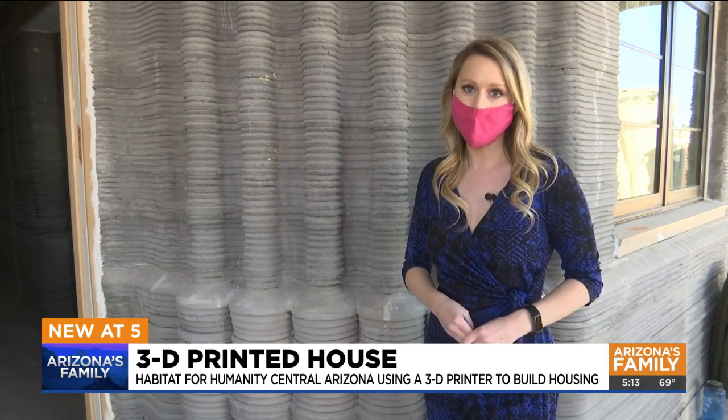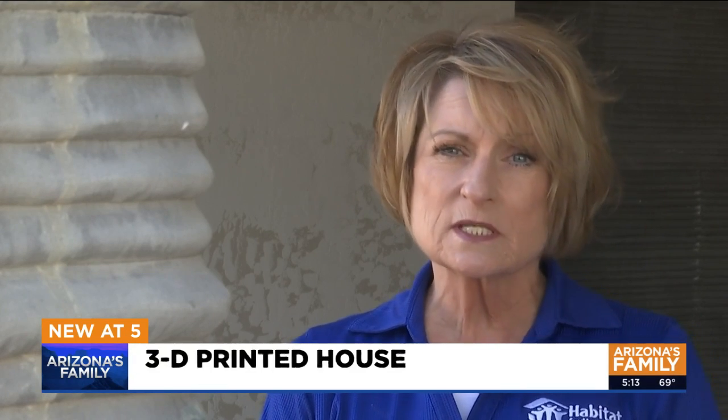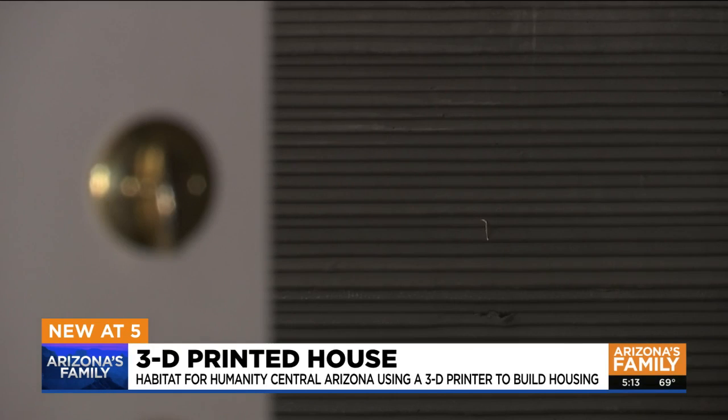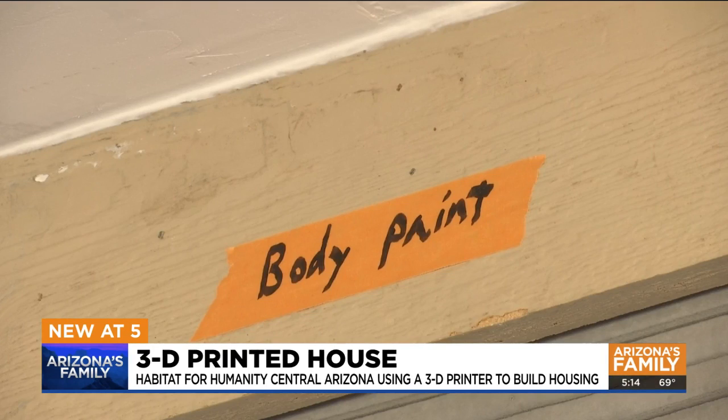The goal is to make these houses quicker, more affordable, and better for the environment. Construction in the valley right now is very, very expensive. It has a lot of issues in terms of labor shortages, material shortages, and pricing going up heavily — lumber and concrete are mainly increasing the fastest.